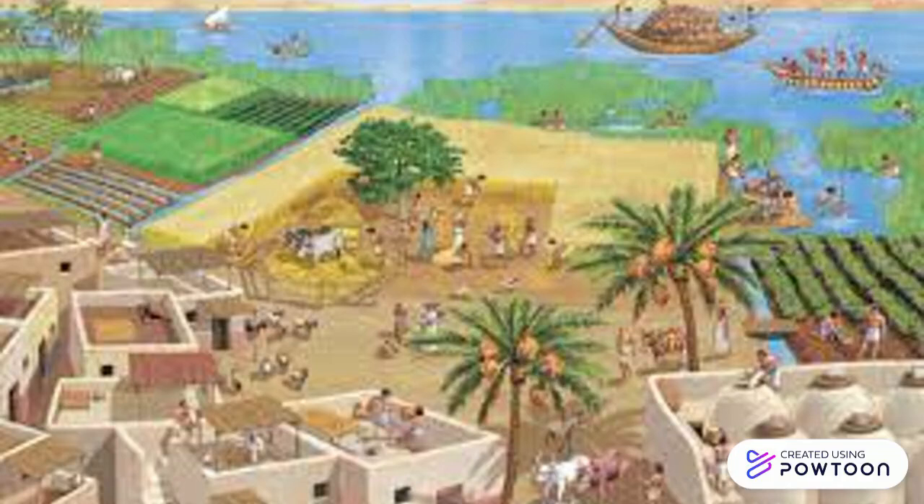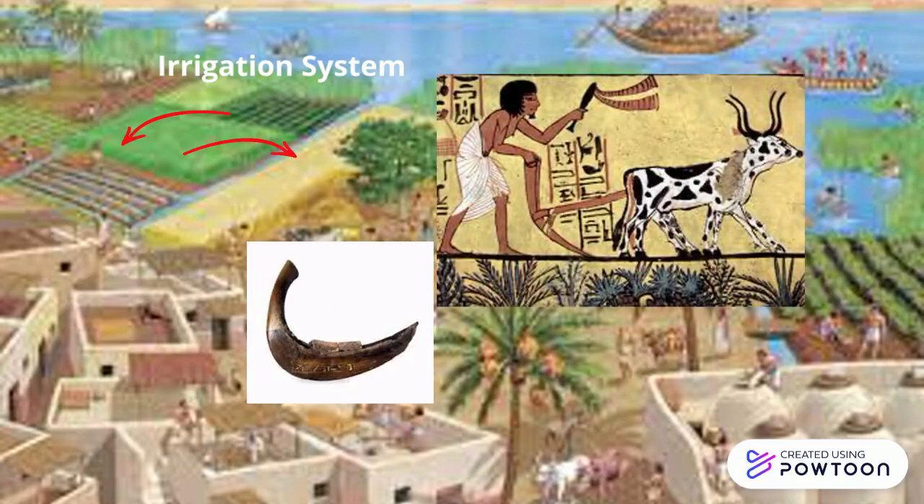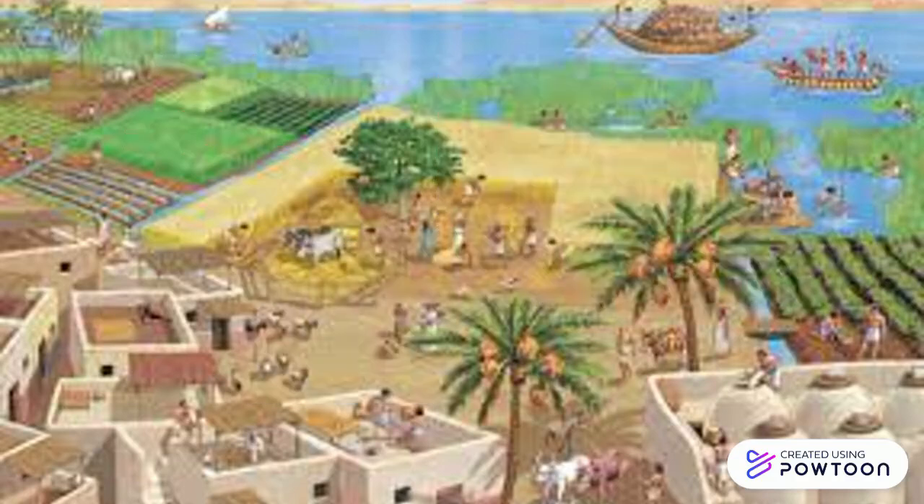The Egyptians created an irrigation system to help control the flooding of the Nile River each year. They also created an ox-drawn plow and a sickle for harvesting crops each year. In addition to these inventions, the Egyptians also created a counting or number system. They came up with surgical instruments like needles and scalpels, and created a black ink made of beeswax, soot, and vegetable gum.